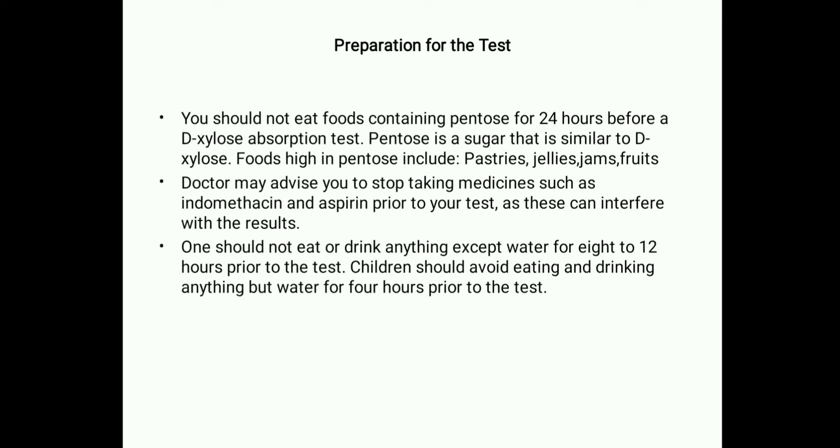Preparation for the test: You should not eat food containing pentose for 24 hours before a D-Xylose absorption test. Pentose is a sugar similar to D-Xylose, found in pastries, jellies, jams, and fruits. The doctor may advise stopping medicines such as indomethacin and aspirin prior to the test. Adults should fast for 8–12 hours, and children should avoid eating and drinking anything but water for 4 hours prior to the test.